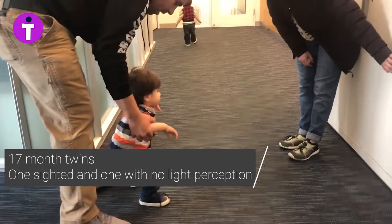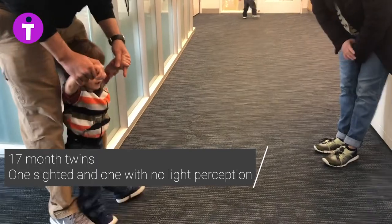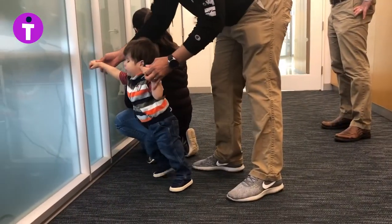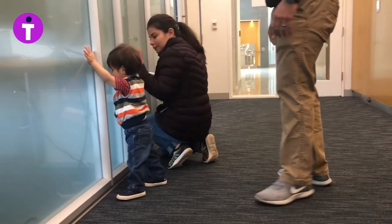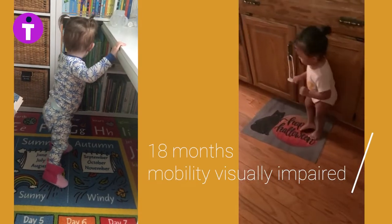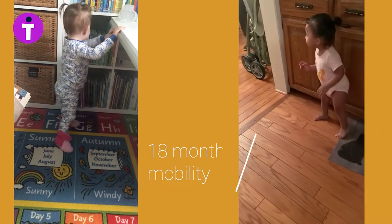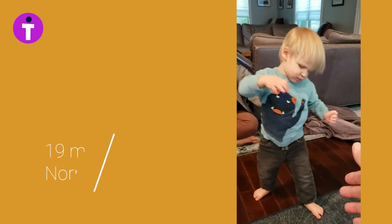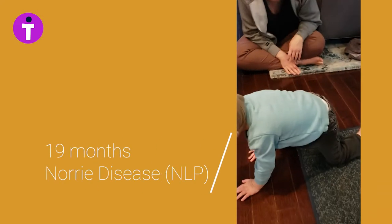Holding a hand, holding a wall, holding a chair, pushing a chair — these are all forms of seeking balance to remain standing and explore. The difficulty is that these rudimentary methods of balance limit their ability to explore beyond hand's reach. Although they can be prompted to try walking without balance support, in their natural state they return to what they need: haptic feedback for balance.